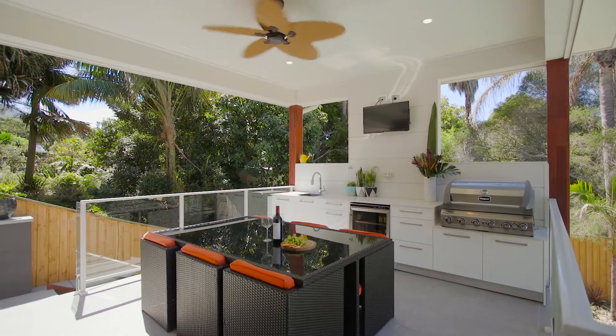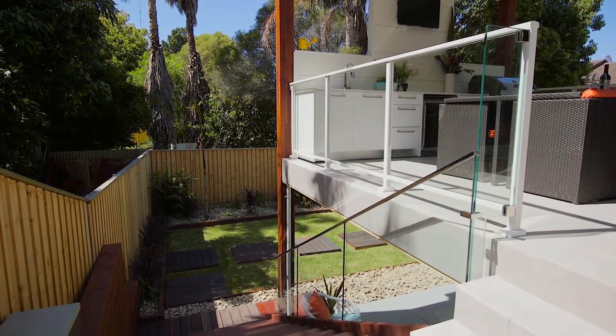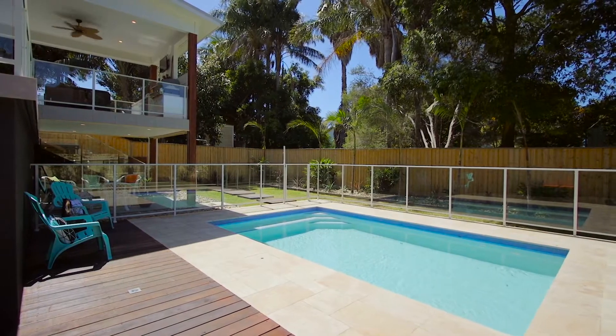If you want to impress your guests, why not spill out onto the private undercover balcony with kitchenette and built-in barbecue, or lead them downstairs to relax by the pool while the children play on the level lawn.